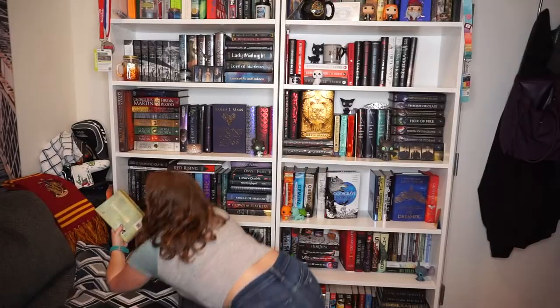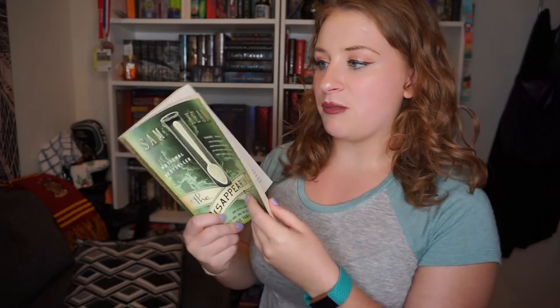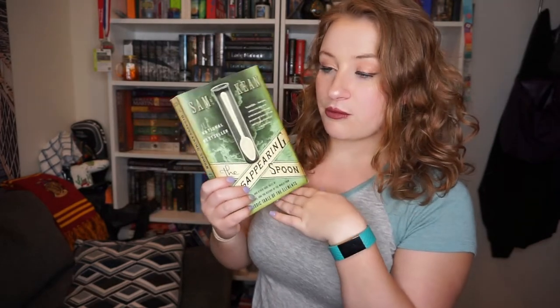Do you have a book written by someone who was originally famous for something else? I'm going to go with 'The Disappearing Spoon' written by Sam Kean. He's a whimsical science writer, and I love these books. This one has little anecdotes about people who discovered the elements of the periodic table. On the back it asks: why did Gandhi hate iodine? How did radium nearly ruin Marie Curie's reputation? It's a really interesting and fun way to learn. Sam Kean has appeared in various magazines as a science writer, so that's what he was known for before this book.